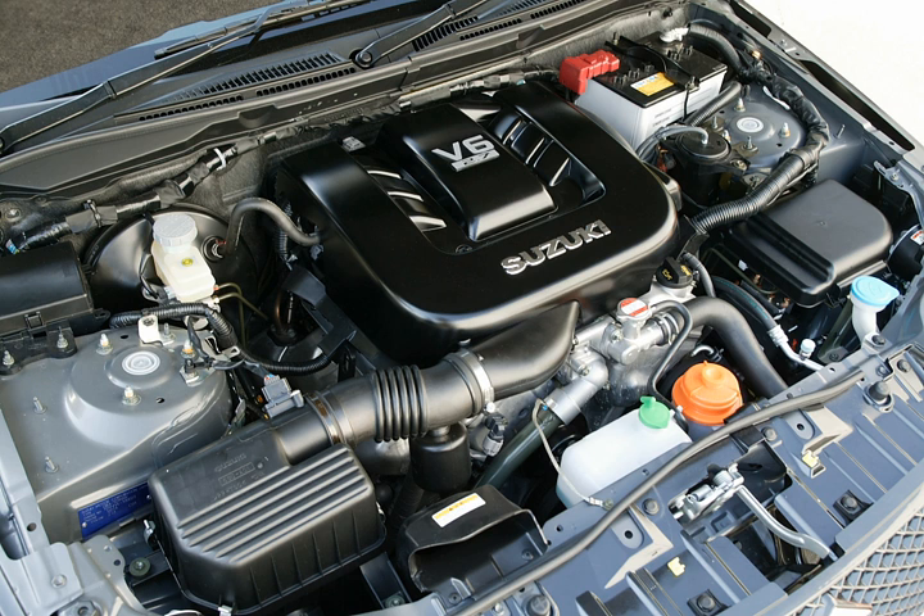The H family was introduced in 1994 with the H20, but Suzuki, Toyota, and Mazda's designs diverged greatly, with the former increasing displacement and the latter experimenting with alternative induction technologies and smaller engine sizes.